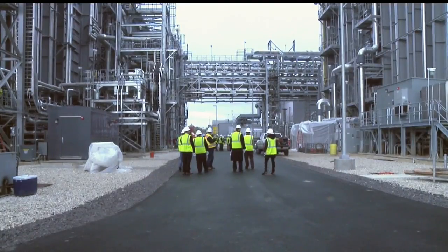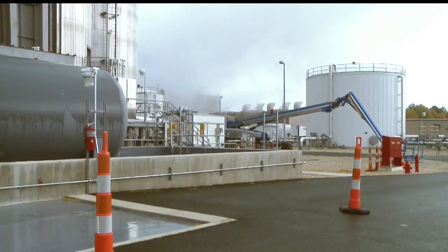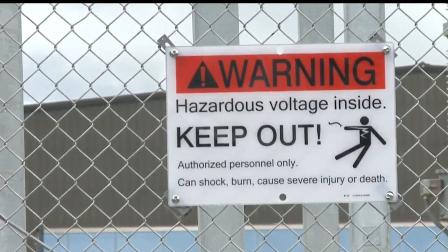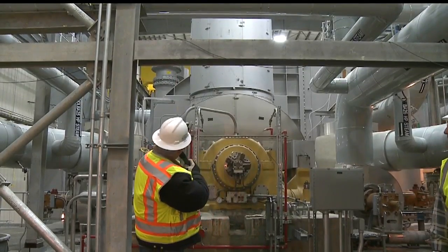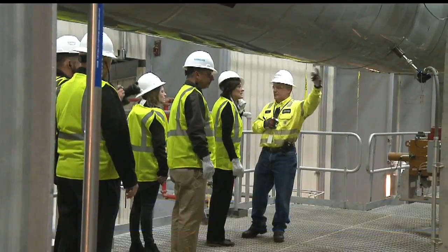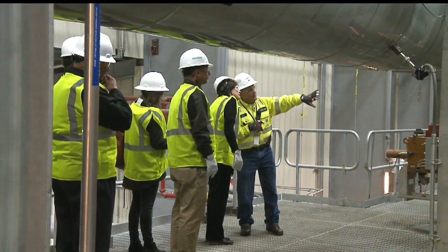It sits on just 16 acres of land, uses the newest power plant technology to generate almost 1,000 megawatts of energy, and recycles much of its own emissions into more energy using a steam generator. When you think of a power plant, you're thinking acres and acres — but this is a very small footprint. The footprint they do hope to leave is on the local economy and community.